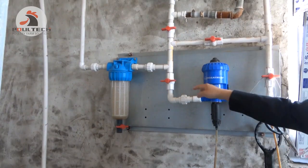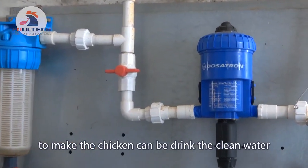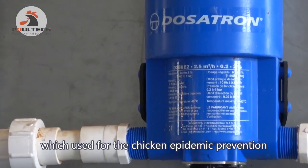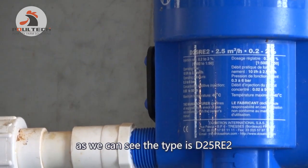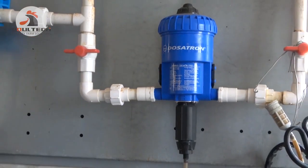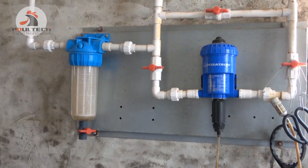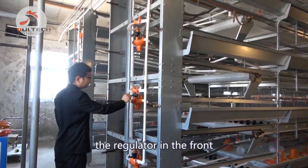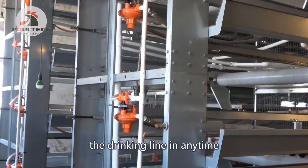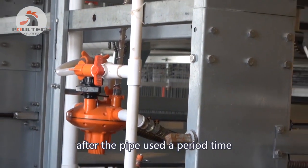We equipped a water filter at the front of the drinking system to ensure the chickens can drink clean water. There is also a Dosatron medicine doser from France, used for chicken epidemic prevention — the model is D12-5-RE2, suitable for up to 50,000 birds. The regulator at the front can adjust the water pressure to maintain the correct water flow in the drinking line at all times, and the pipe can also be flushed after use.